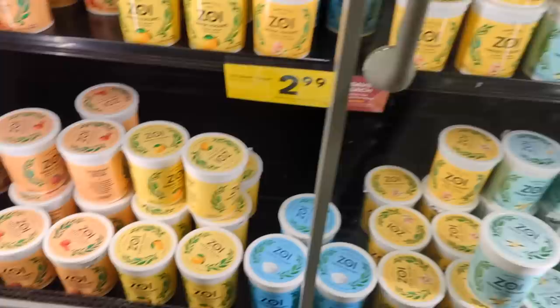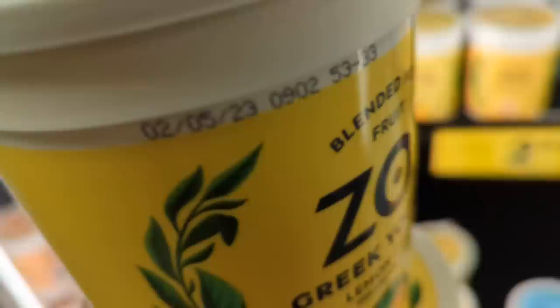Levi loves this yogurt and it is on a good sale this week. When you buy five or more, his favorite is lemon, so we're going to stock up.